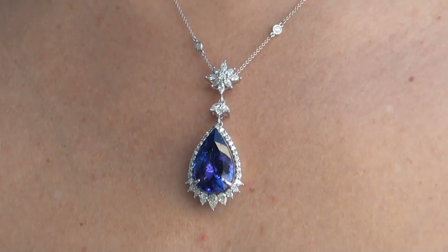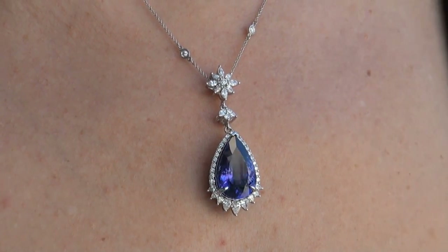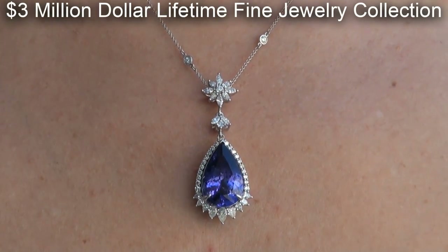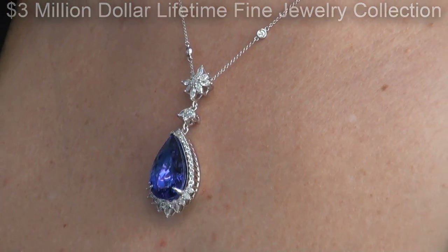This highly collectible investment grade pendant necklace comes to us from a Beverly Hills movie mogul who must sell a top-rated $3 million jewelry collection to help fund their son's Silicon Valley dream.